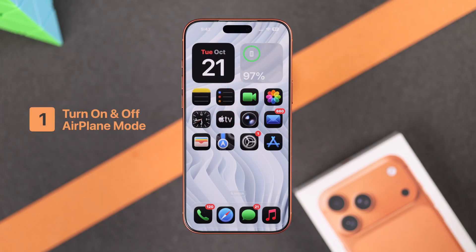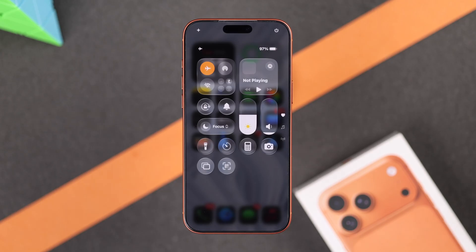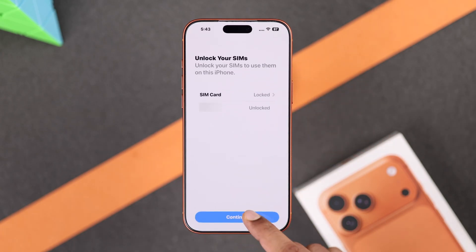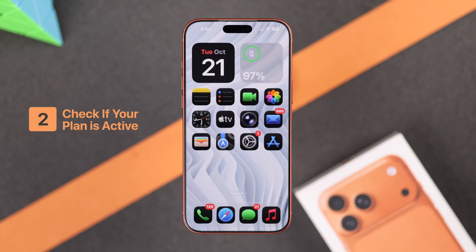Right off the bat, what you gotta do is bring down the Control Center, toggle on Airplane Mode, wait a few seconds and toggle it back off. If you still can't place any calls, then make sure you also have an active plan.